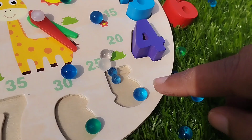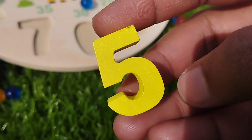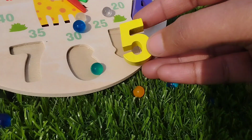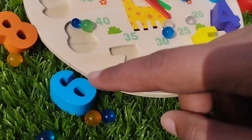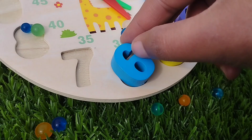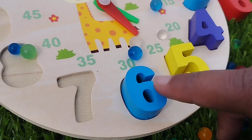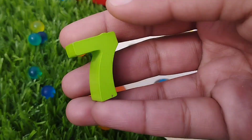Number 4. The next number is number 5. This is number 5. The next number is number 6. This is number 6.